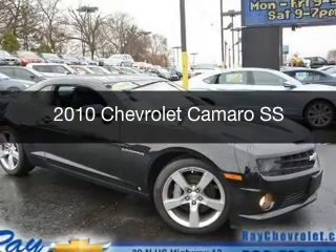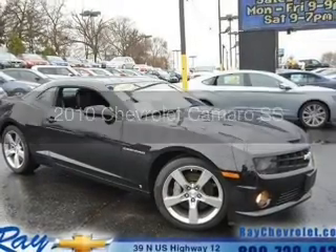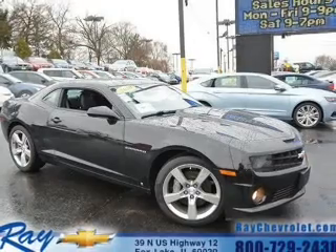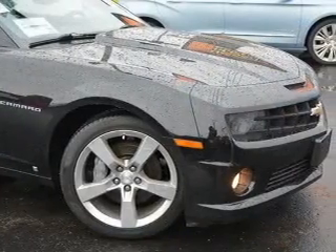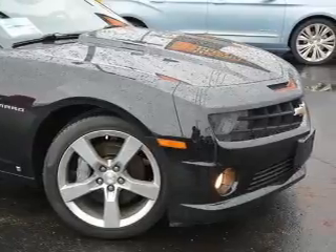This is a certified pre-owned 2010 Chevrolet Camaro. It's powered by rear-wheel drive, a 6.2-liter, 8-cylinder engine, and an automatic transmission.